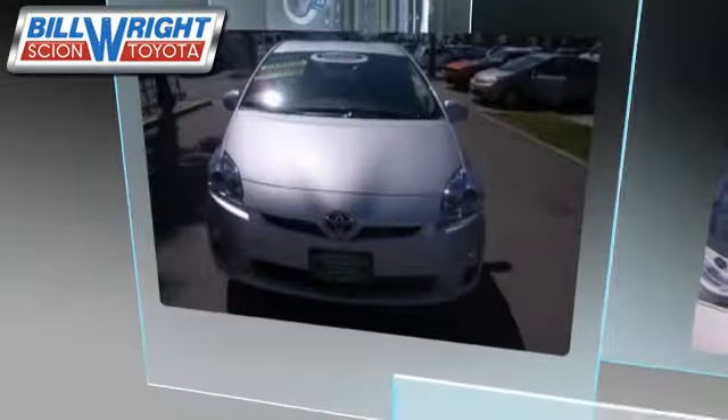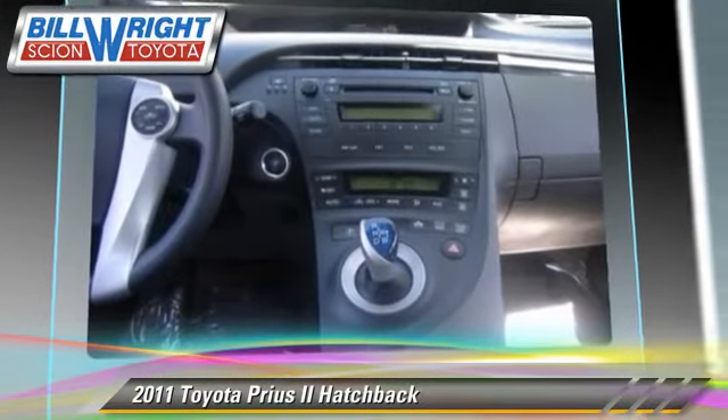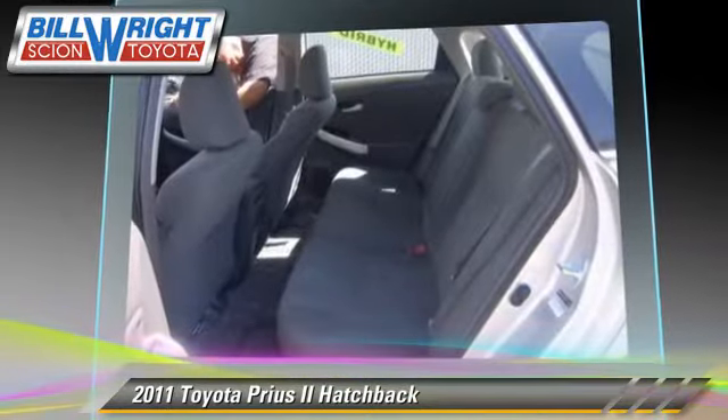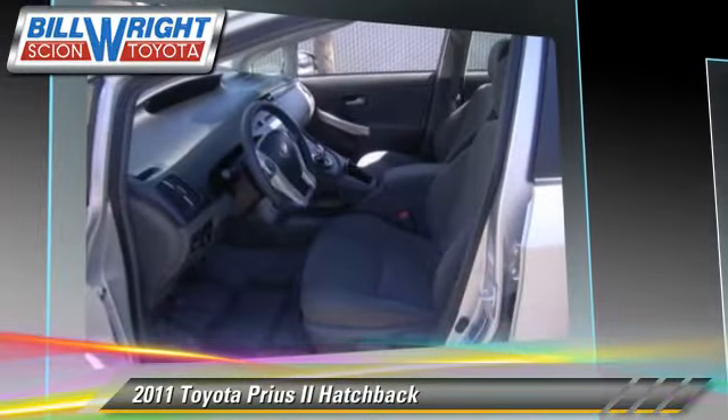Safety features include traction control, four-wheel ABS, and stability control. Comfort and convenience features include power door locks and power windows.